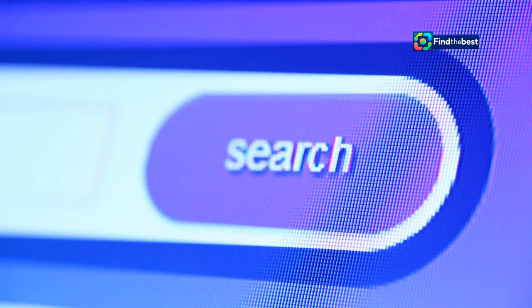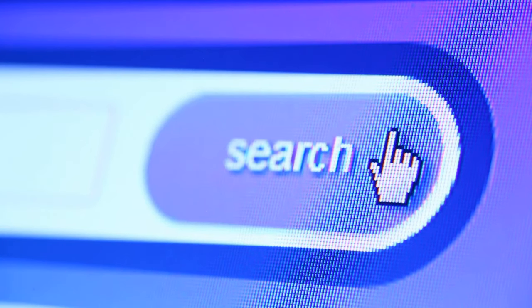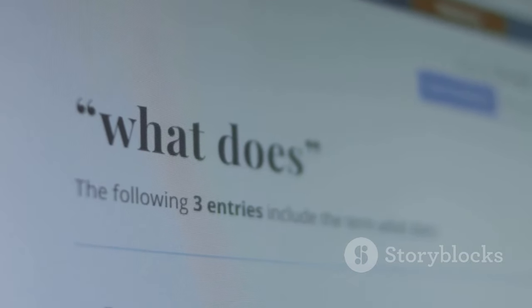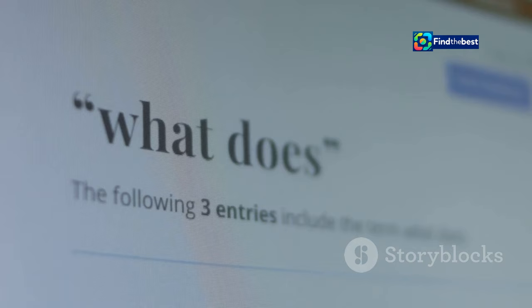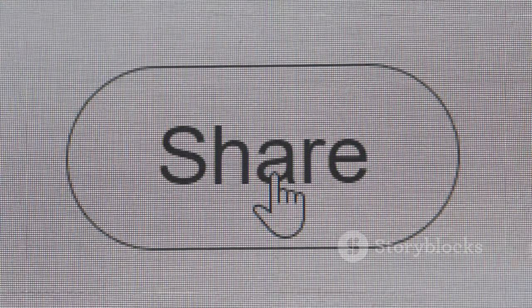You can also use the search bar to find specific articles or keywords. Each article page is clearly laid out with a headline, author, date and the article text. You'll also find social media sharing buttons so you can easily share articles with your friends and family.